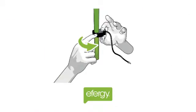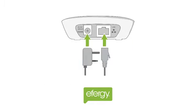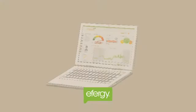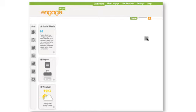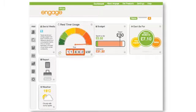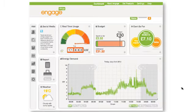Once you've followed the five-step hardware installation at home, you can go online and view your energy information. All this can be seen on a laptop, a tablet or even a smartphone. You can choose which information you want to display — just drag and drop whichever widgets you want onto the dashboard. Simple.